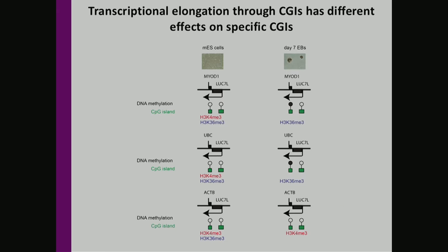However, the actin B CpG island remained free of methylation and was not sensitive to this transcription-mediated silencing. I wanted to point out that actin B is the most highly expressed of all of the genes tested, and I will come back to this case later on.